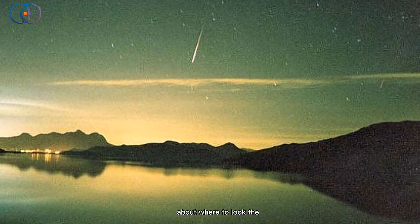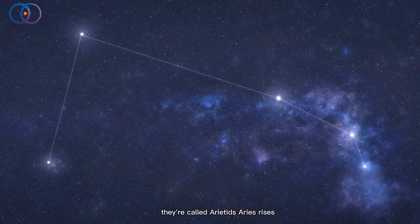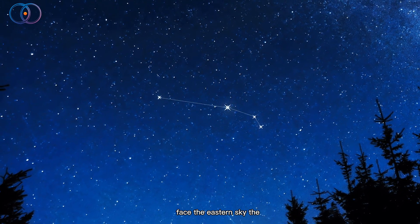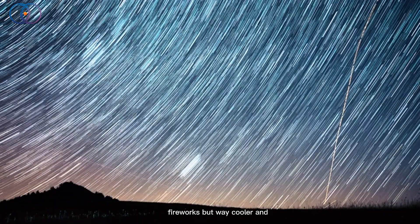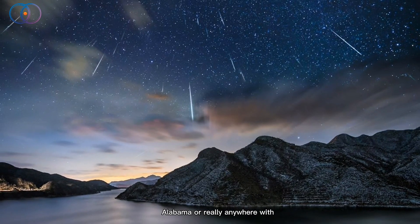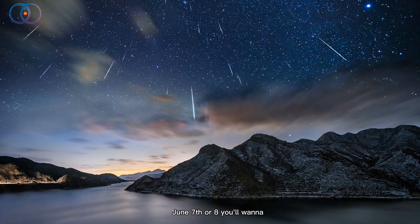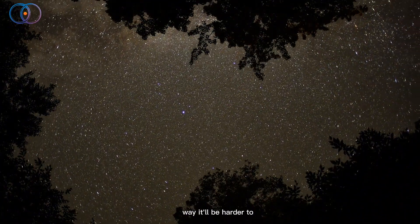Now let's talk about where to look. The meteors come from a spot in the sky near the constellation Aries — that's why they're called Ariadids. Aries rises in the east just before dawn, so go outside and face the eastern sky. The meteors will shoot up from the horizon and move in different directions, kind of like fireworks but way cooler and from space. If you're watching from somewhere like Huntsville, Alabama, or really anywhere with a clear view to the east, your best chance is between 3:30 and 4:30 a.m. on June 7th or 8th. You'll want to find a spot with a clear view of the horizon — too many trees or buildings will make it harder.